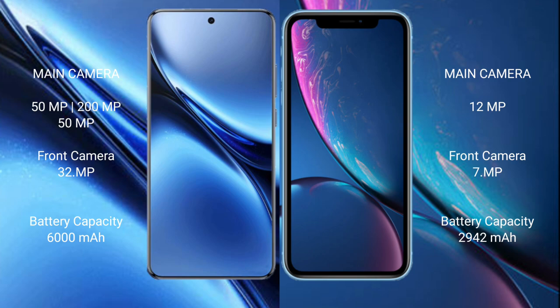The iPhone XR has a 7MP front camera. The Vivo X200 Pro packs a 6000mAh battery with 90W fast charging support, while the iPhone XR has a 2942mAh battery with 20W fast charging support.